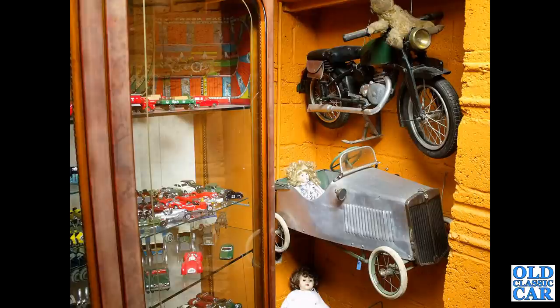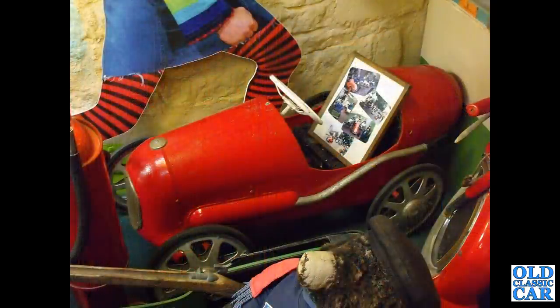A variety of period classic toys there with a pedal MG, and a very nice little motorcycle above it, with a Triang little Brooklands racer. The exhaust down the side did vary over the years — this is just one of the particular types, but there are different types as you'll see in this collection.